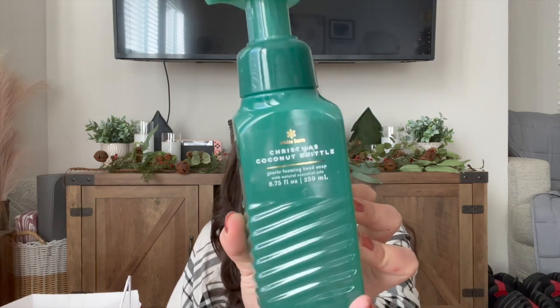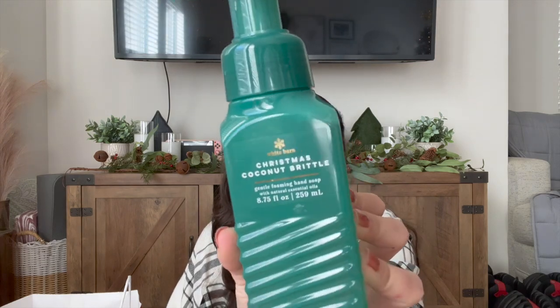I'm completely out of hand soaps, so I went ahead and bought two winter scents. The first is Christmas Coconut Brittle. I used my $10 off $40 coupon, so I basically got these two for free. The notes are Toasted Coconut, Caramelized Cashews, and Cinnamon Swirl. This one smells really good — I wouldn't say I get a lot of coconut, I definitely just get Caramel Brittle. It smells really amazing and I'm so excited to use it.